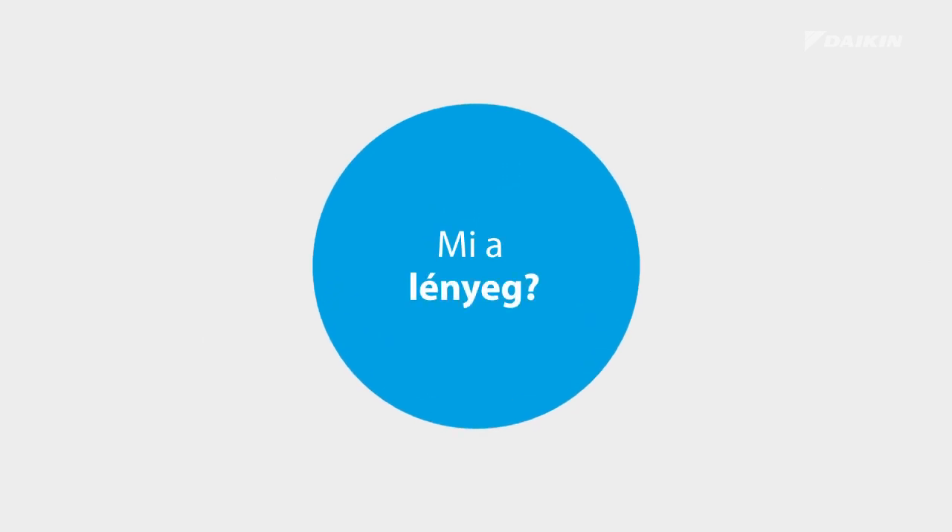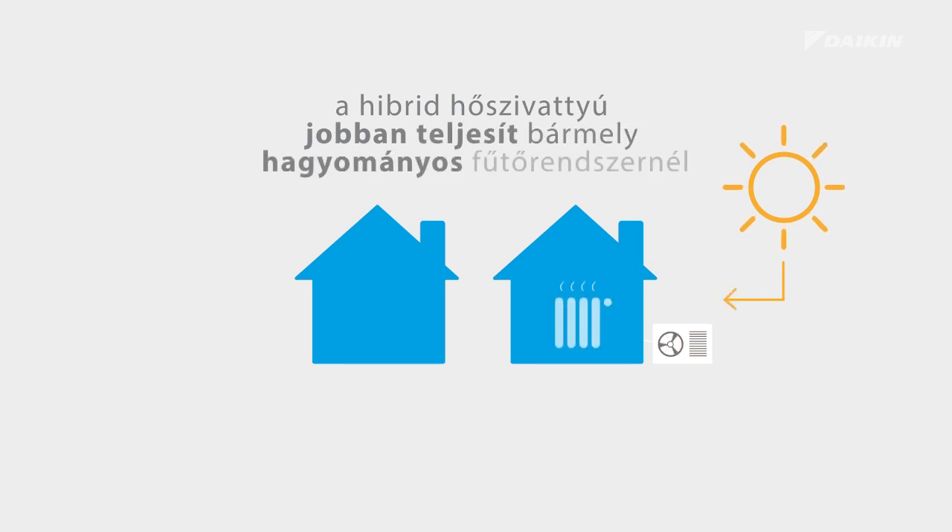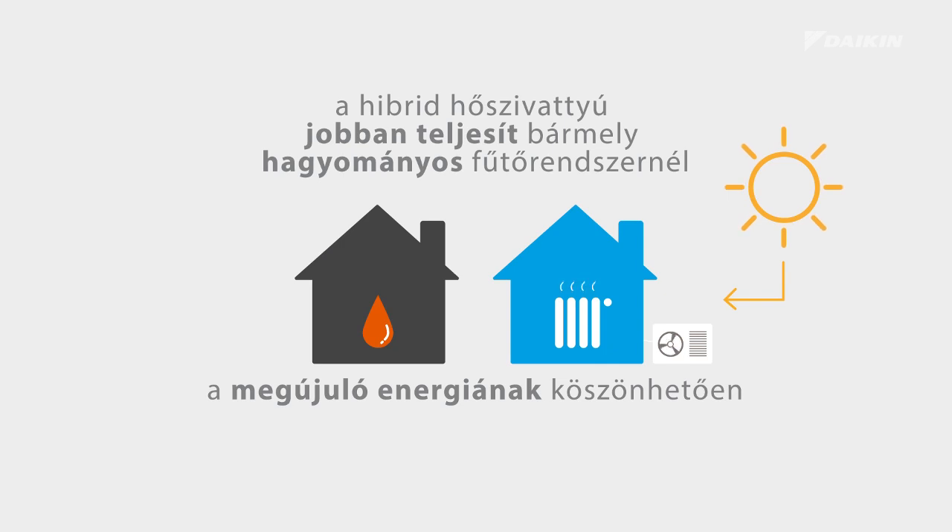What is the bottom line? The hybrid heat pump outperforms every traditional heating system, thanks to the use of renewable energy in heat pump and hybrid mode.